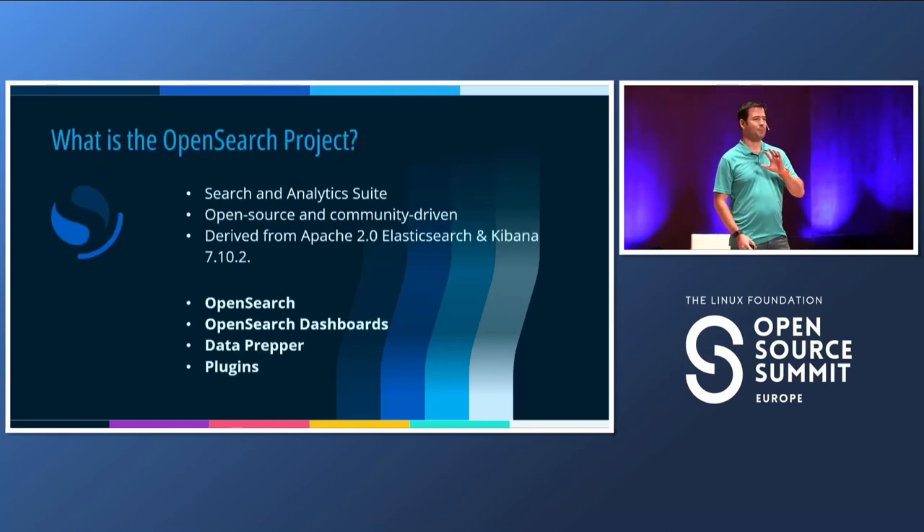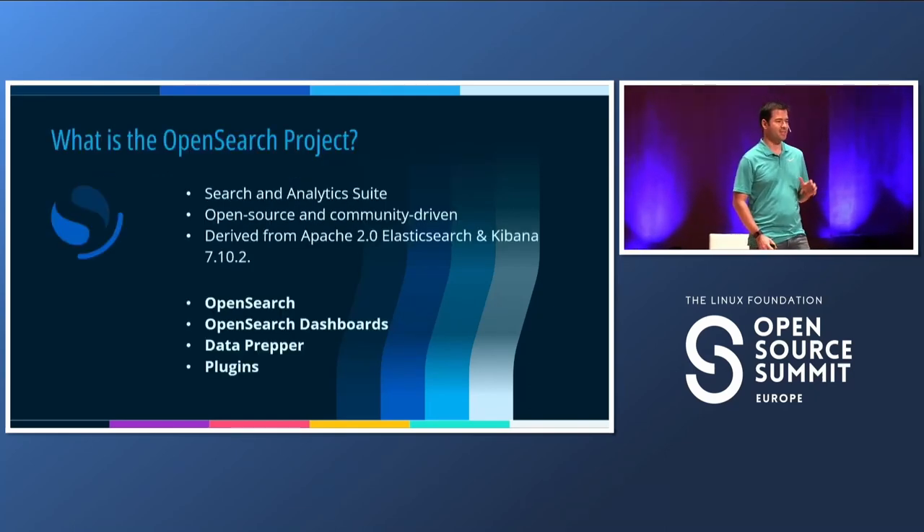For those of you who don't know OpenSearch, OpenSearch is an analytic suite. It's open source, of course. It's Apache 2.0, and it's derived from Elasticsearch and Kibana.